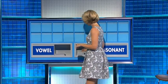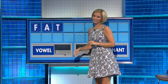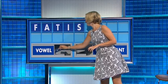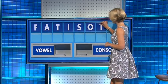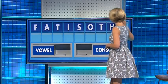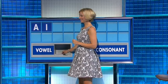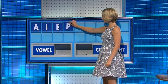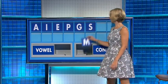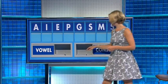Yes. Thanks, Rachel. Thank you, Bradley. F. And a vowel — A. And a consonant — T. And a consonant — I. And a consonant — S. And a vowel — O. Consonant — T. E. And another — G. And another — S. And another — M. And another — S. And a consonant — S. And lastly — P. Ageism! Magpies!